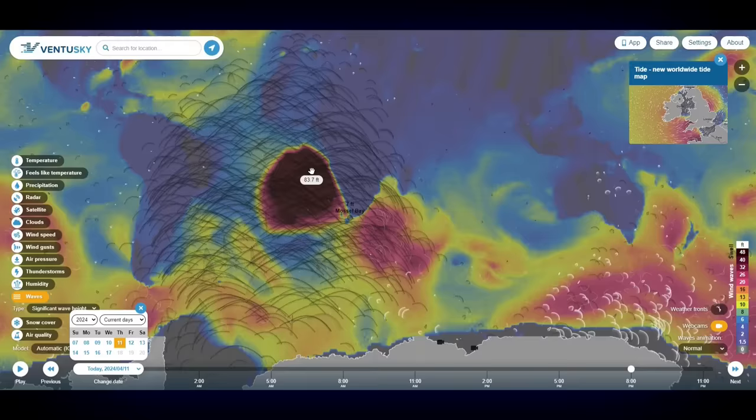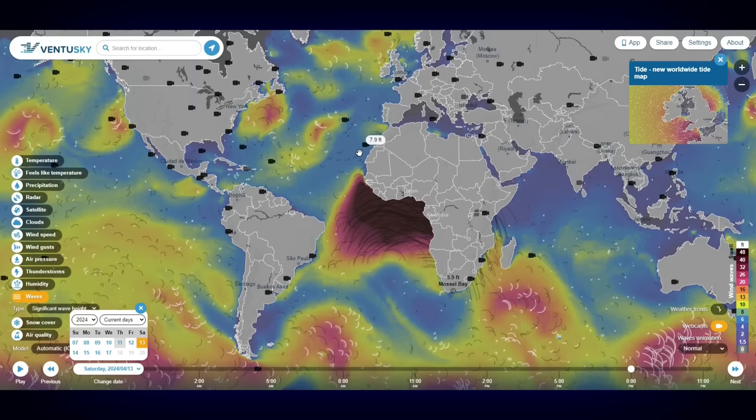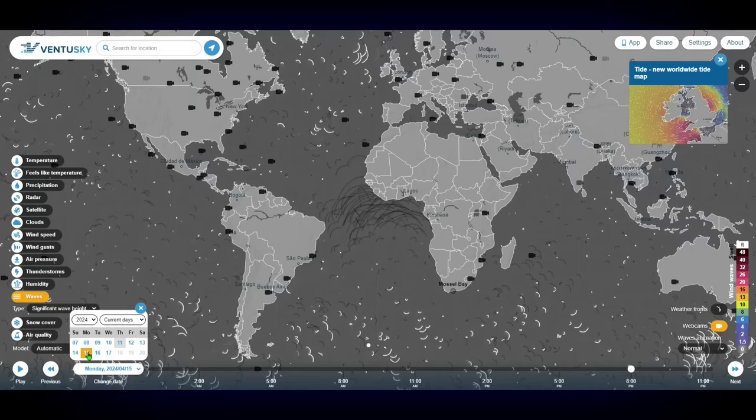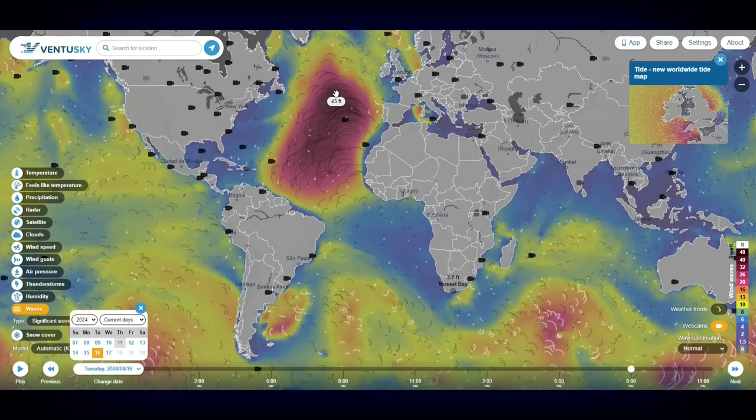Let me zoom back out and see where this thing is projected to go. Here's Friday the 12th, moving more up the African coast. Saturday the 13th, we can see it start to wrap around the northwestern coast of Africa up into the Atlantic. Sunday the 14th, Monday the 15th, we are in the Atlantic Ocean with waves of 62.163 feet. This is just incredible. Tuesday the 16th, the entire thing is now in the Atlantic Ocean with averages of about 40 feet — 44, 33, 34.3.